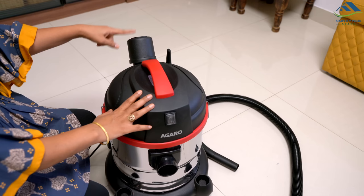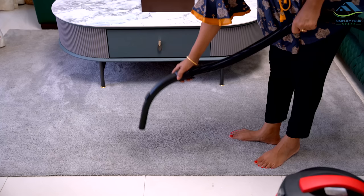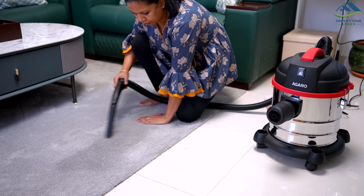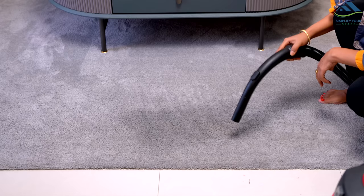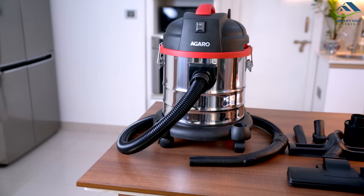Another great feature is its ability to also function as a blower. This can come in handy for removing dust, debris and dry leaves from outdoor areas such as patios and gardens, and to dry wet floors and carpets faster. This versatile vacuum cleaner is reasonably priced at around ₹6,000, making it a great value for the features it offers.